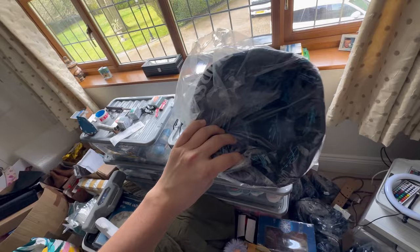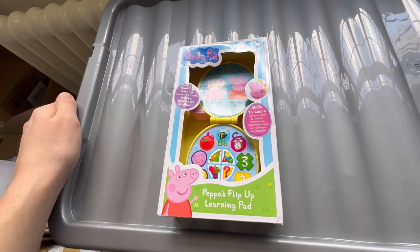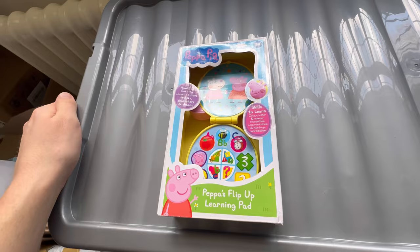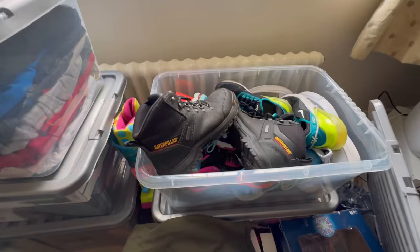Second item is a Peppa Pig flip-up learning pad for kids. I sold that for £6.99 and I bought it from Aldi supermarket for £1.50 — it was 30% off, so decent.